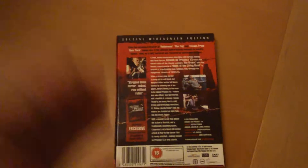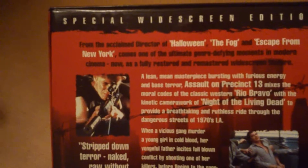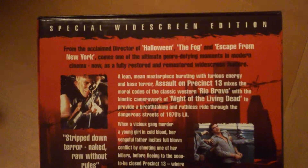There's the side, and there's the back. Beautiful. From the acclaimed director of Halloween, The Fog, and Escape from New York.